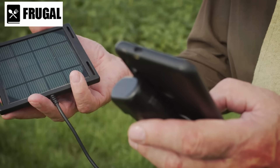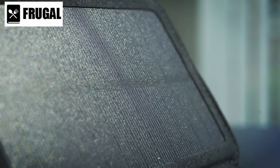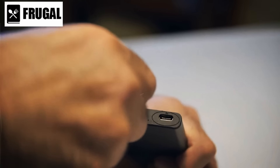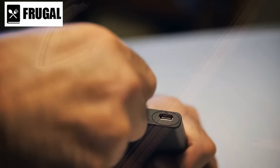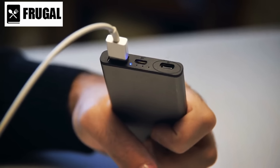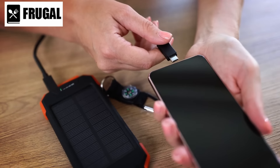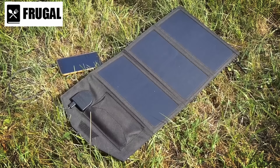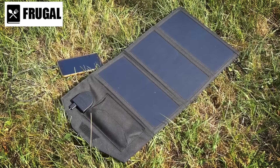Number one: portable solar chargers. Portable solar chargers are a crucial component of your emergency preparedness toolkit, offering a reliable solution during power outages. These compact devices harness solar energy to generate power, ensuring that your essential electronics remain functional when traditional power sources fail. During a power outage, communication becomes paramount — mobile phones are lifelines connecting us to emergency services, loved ones, and vital information. Portable solar chargers provide an efficient way to keep your smartphones charged, allowing you to stay connected and informed. Their compatibility with USB charging ports makes them versatile, accommodating various devices integral to communication and safety.